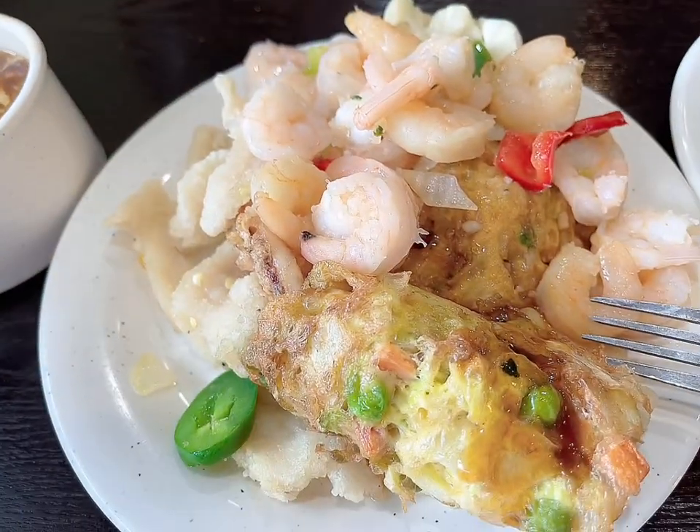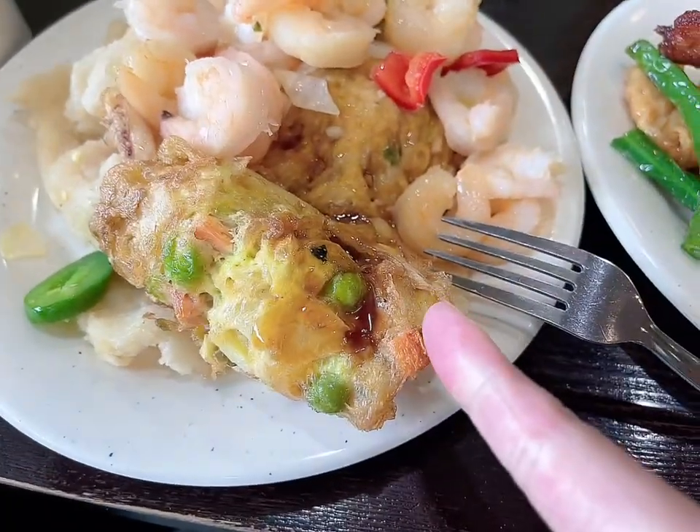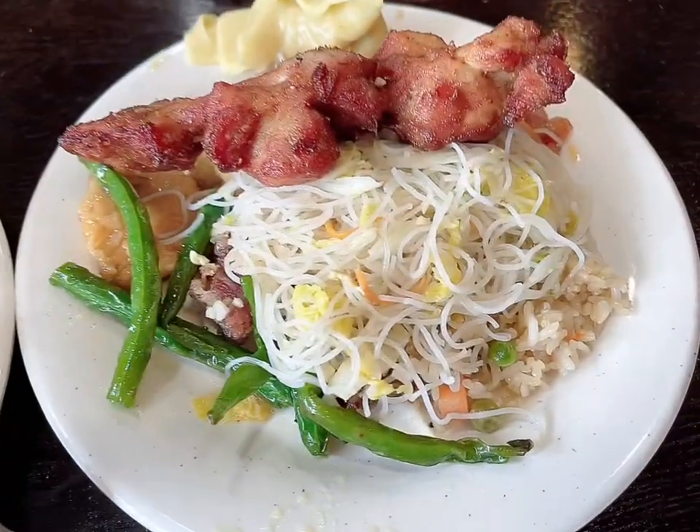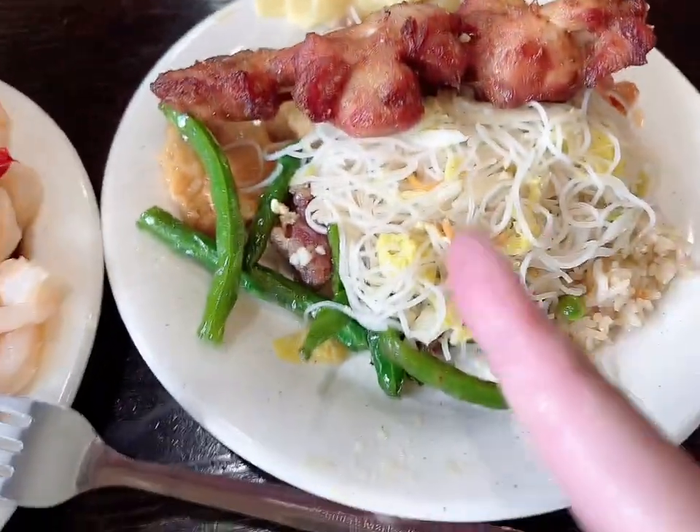Plate number one with shrimp, a whole bunch of seafood, my baby egg foo young, this one has carbs, barbecue chicken skewer, and wonton, and some meat on the bottom.